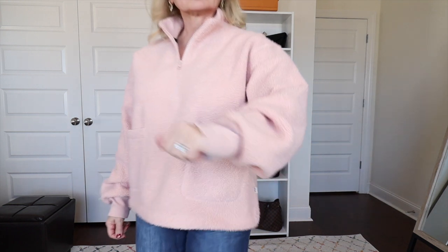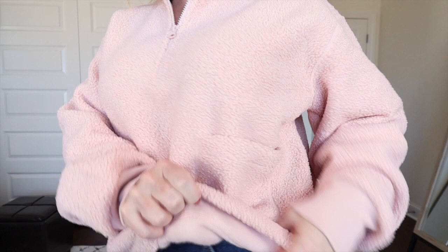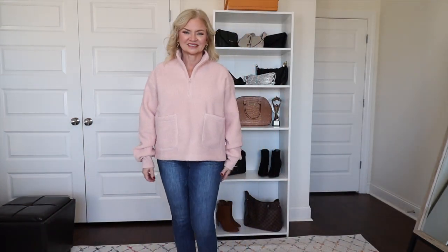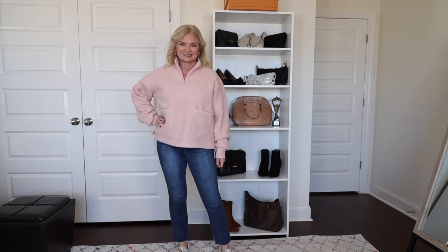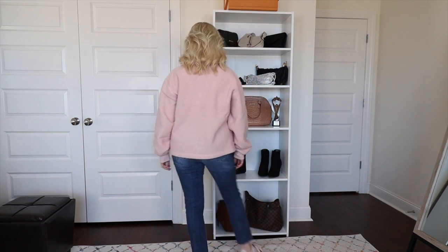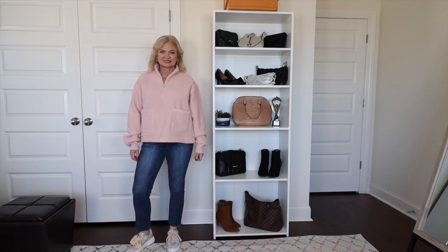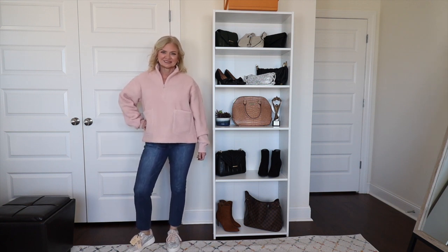This is something you could throw on with joggers or leggings. I'm wearing it here with some slim straight denim and those same rhinestone sneakers, and I think this is a cute casual look. The jeans are not from Walmart — these are actually by Wit and Wisdom and I got them from Nordstrom, but they are my most recent favorite jeans. I'm wearing them in a size 4. These are an ankle slim straight — I'll be sure to link these down below. The fit is incredible, the stretch is great, and they're a nice wash with no distressing.